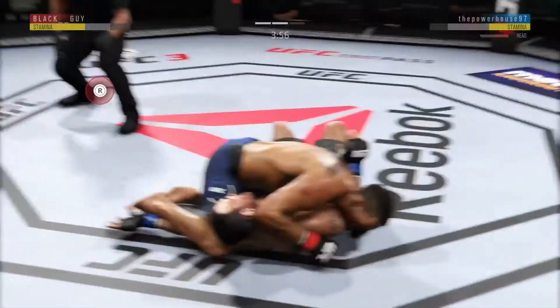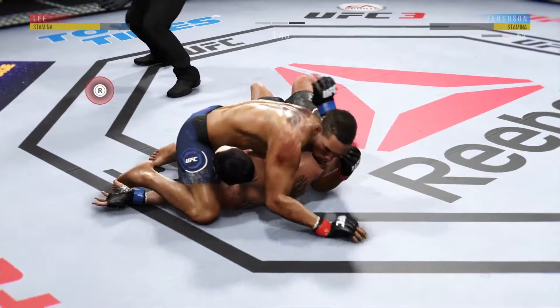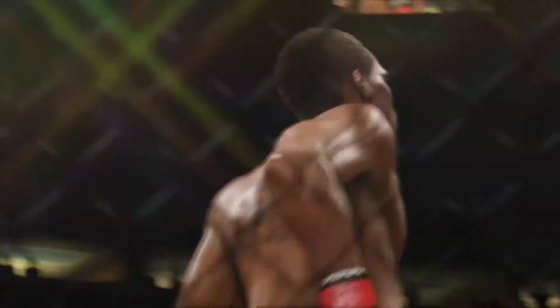Excellent movement on the ground. Elbow landed there. Big elbow, huge elbow lands to the head. Another elbow — that's it! It's over! Beautiful knockout! Nasty ground and pound for the win.